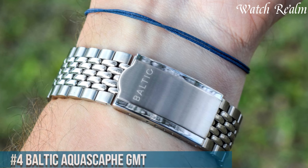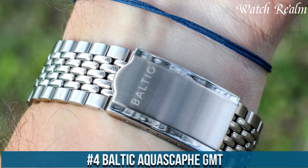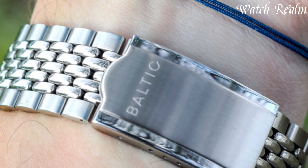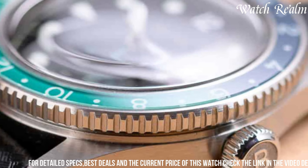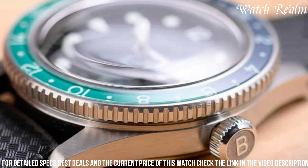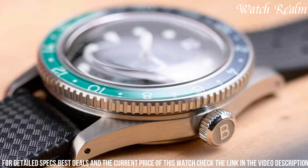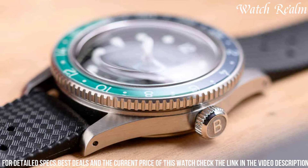Number four: the Baltic Aquascaphe GMT. It epitomizes vintage-inspired charm fused with modern capabilities, marking a testament to meticulous craftsmanship and functional design. Encased in robust stainless steel, this timepiece showcases a captivating and versatile Pepsi bezel configuration, reminiscent of classic GMT watches. Its striking dial, available in various colors, features luminous markers and hands for enhanced readability, complemented by a GMT hand allowing for tracking a second time zone.